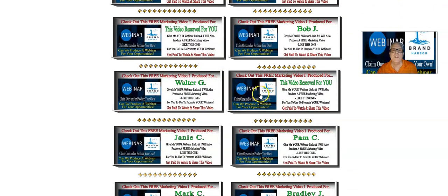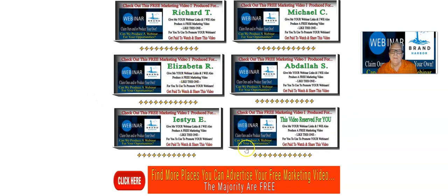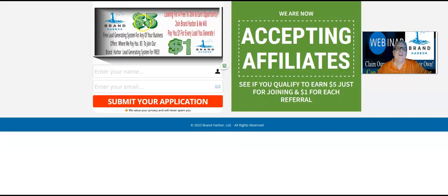You can see that I've already in the process of making, or I've already made the video for some of these members down here, and yours will go down probably below here. So in the description of your video — in fact, in the description of this video — you're going to find, when you join Brand Harbor, which is free to join, your sponsor's link with their ID. So let's talk about what happens when you join Brand Harbor by clicking on your sponsor's link here. You're going to receive $5 for joining for free, and then when somebody clicks on your link and they go through the onboarding process, you're going to make $1 for each person that joins underneath you.